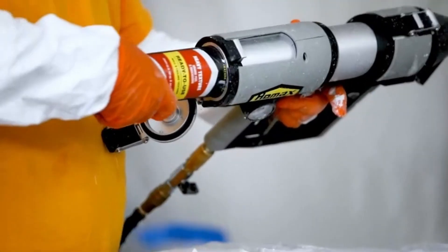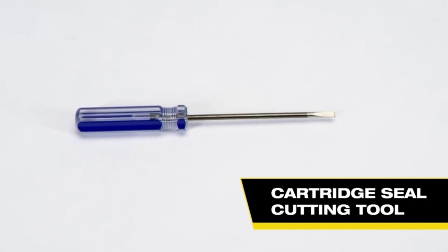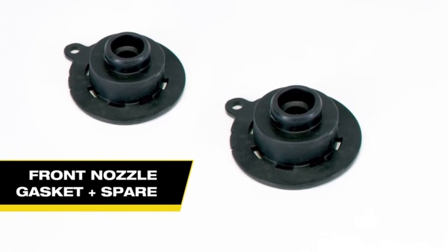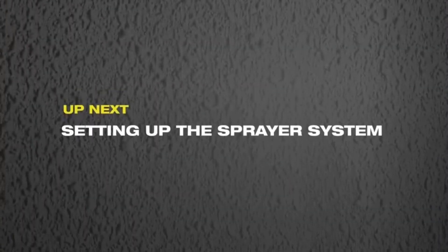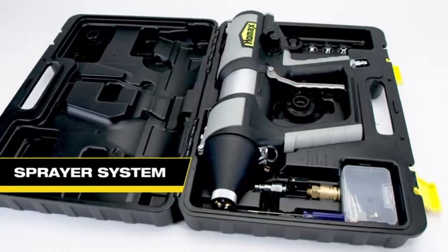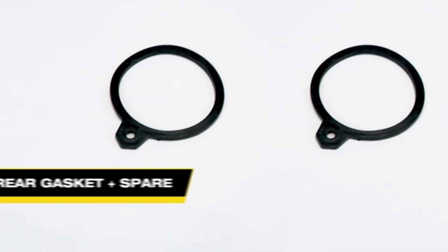Its adjustable settings provide control over spray intensity and pattern, ensuring you can achieve both subtle textures and full coverage with ease. The HOMAX sprayer is lightweight and easy to maneuver, reducing fatigue during long projects. It's suitable for both beginners and experienced painters, making it a great addition to any toolkit. Whether you're refreshing walls or adding texture to ceilings, this sprayer helps you achieve high-quality results efficiently and effortlessly.